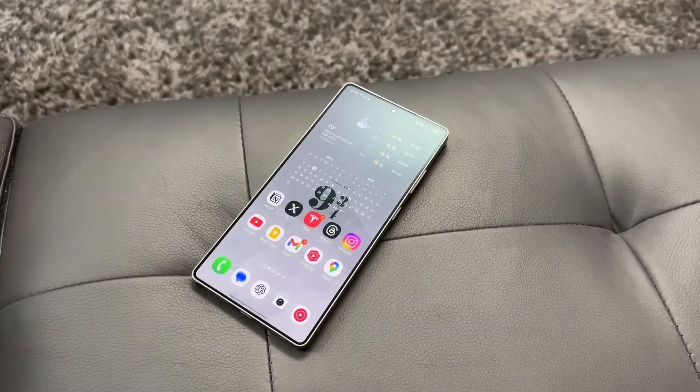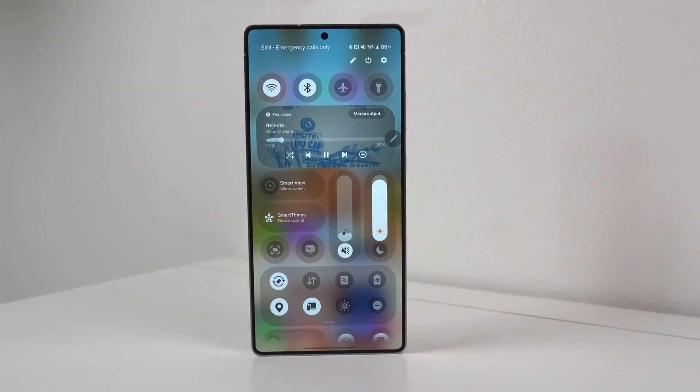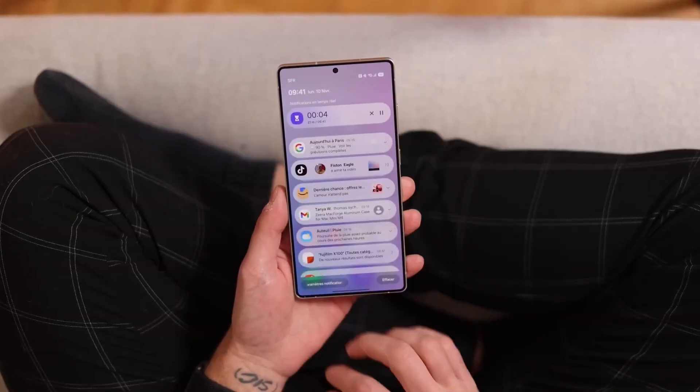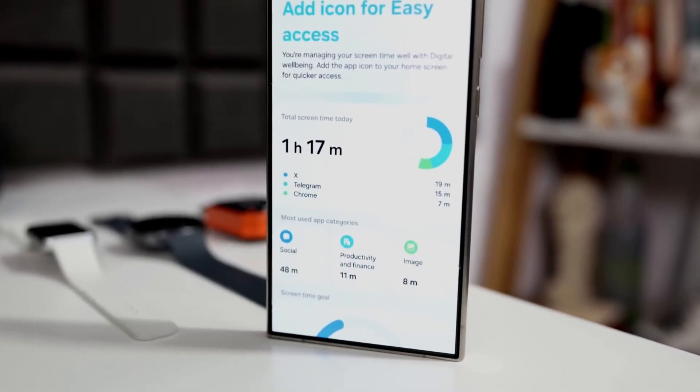Security is possibly the most underrated part of One UI 8.5, but it's also where Samsung made one of the biggest jumps. The new anti-theft core is designed to keep your phone protected even if thieves figure out your PIN or physically unlock your screen. With Identity Lock active, thieves cannot reset your phone, cannot disable security settings.